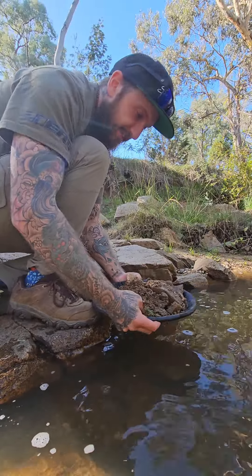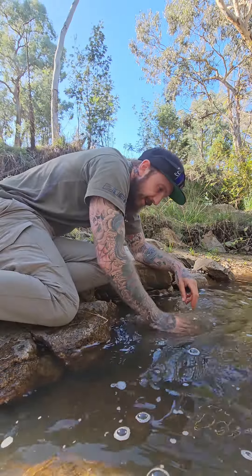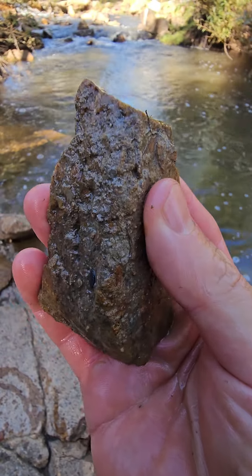There could be gold stuck to the sides of all of these rocks, which means I've got to wash them. It's like laundry day on the creek. All of that dirt has to go off and into my pan.